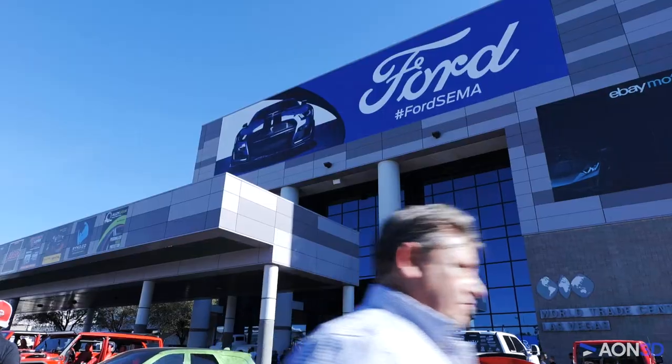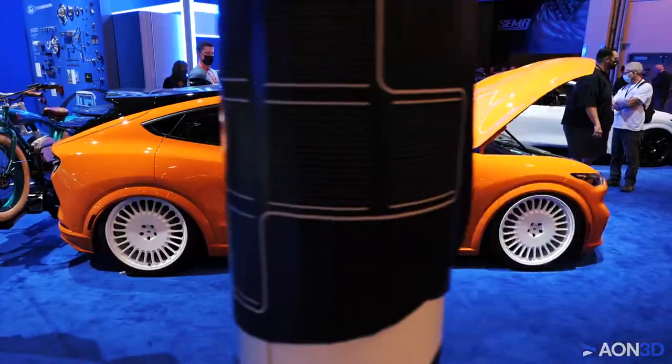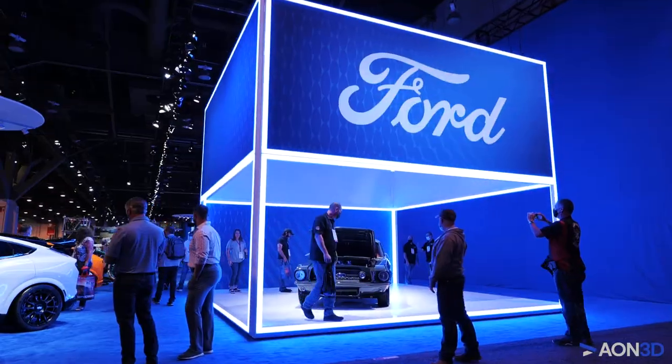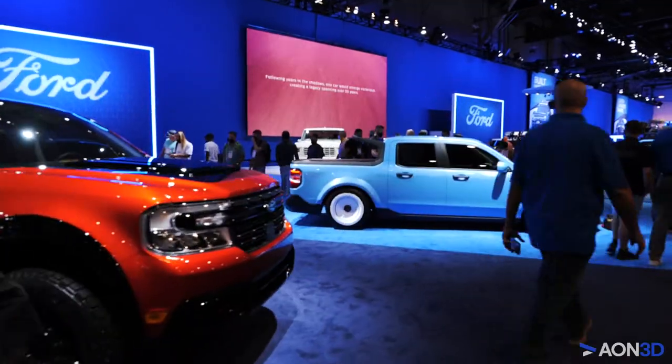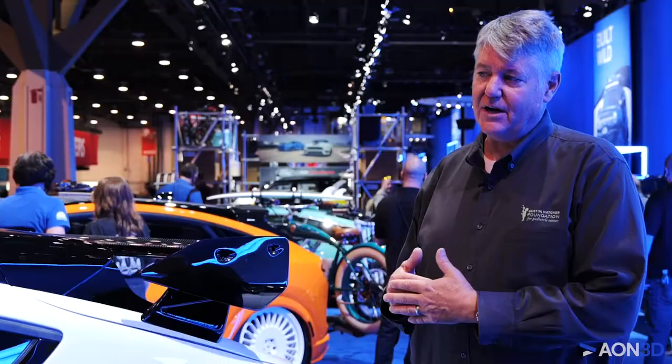SEMA is the world's largest specialty equipment manufacturers association and the biggest automotive trade show in the world. Every year Ford has an application process to build cars for the SEMA show, and we applied for that process and were awarded this car.